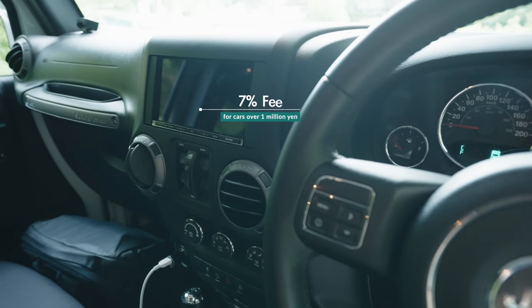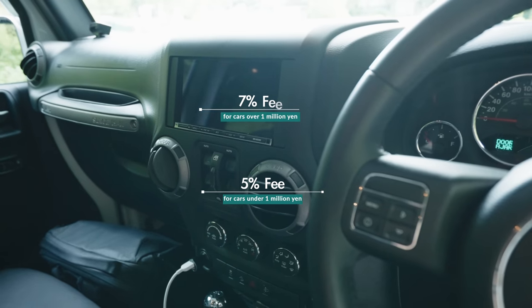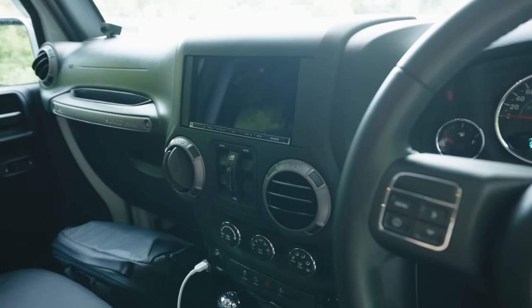I was only able to see that because of Get Cars Japan — we called them up and asked if we could go and have a look, and they allowed us to. The only downside with using Get Cars Japan, or probably similar companies, is that they take a 7% commission on cars over 1 million yen and a 5% commission on cars under 1 million yen. Depending on the car you're going to buy, it might actually end up being cheaper just going to a secondhand car dealership once you factor in the commission.